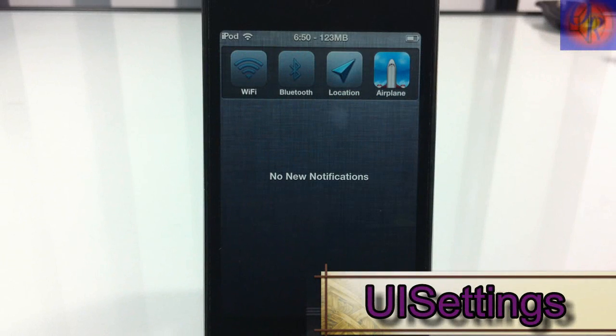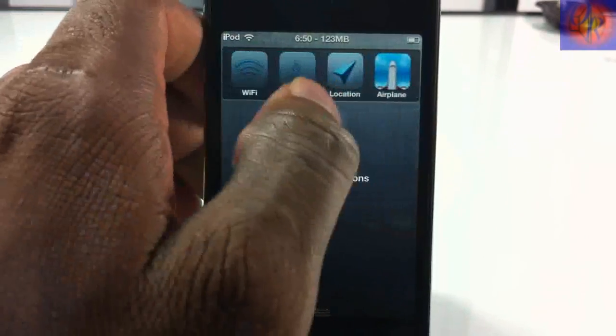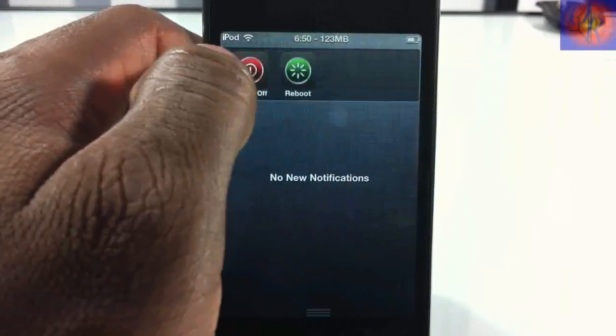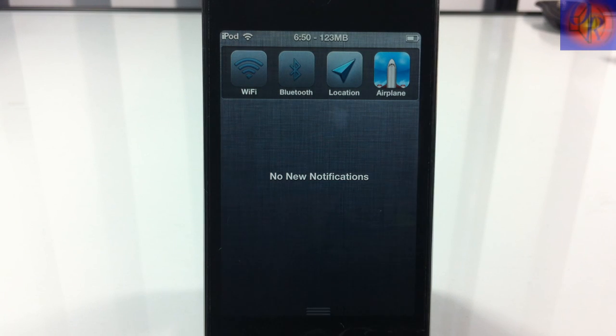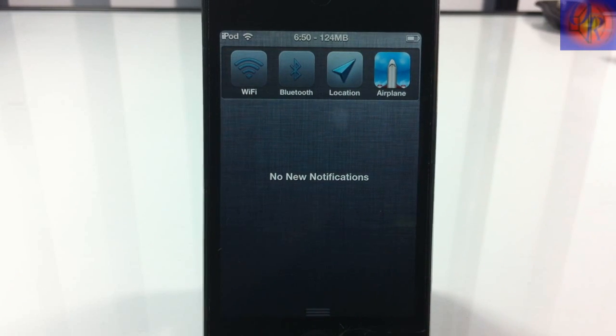At number 5 we have UI Settings — similar to SB Settings but with fewer toggles. You have your major toggles, respring, reboot, and power off. When it first came out they said it would replace SB Settings, but SB Settings updated to support iOS 5. Bear in mind that some of the top 5 may seem redundant — it comes down to preference.